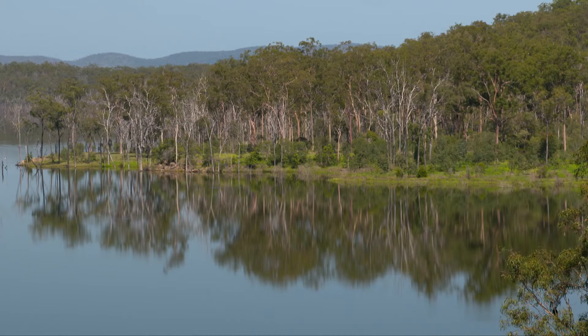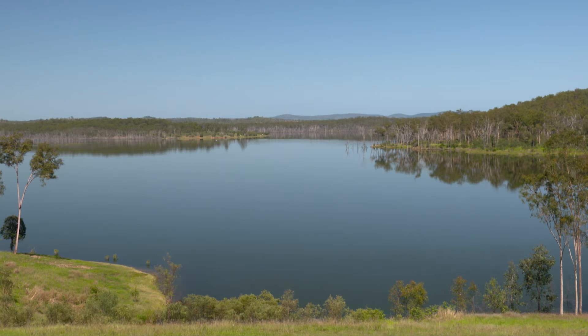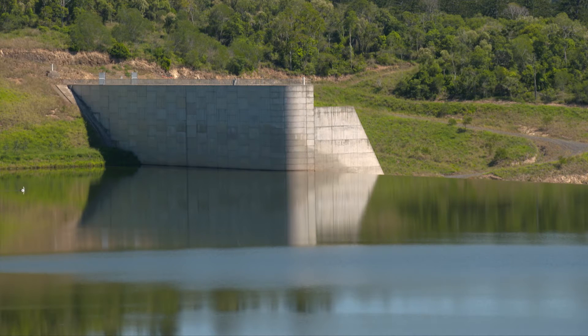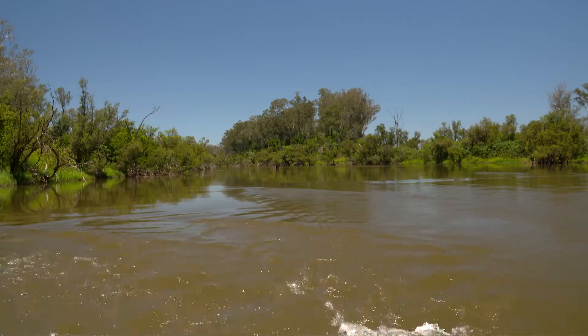This is Paradise Dam, which is a key component of the Bundaberg Water Supply Scheme, and is located 80 kilometres south-west of Bundaberg. Completed in November 2005 and with a capacity of 300,000 megalitres, this dam plays an integral role in the social and economic growth of Bundaberg and the surrounding region — a region rich in agriculture production. 124,000 megalitres of medium-priority water and 20,000 megalitres of high-priority water is made available from Paradise Dam through the Burnett and Colon Rivers.